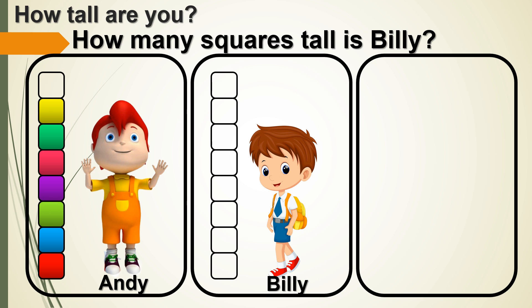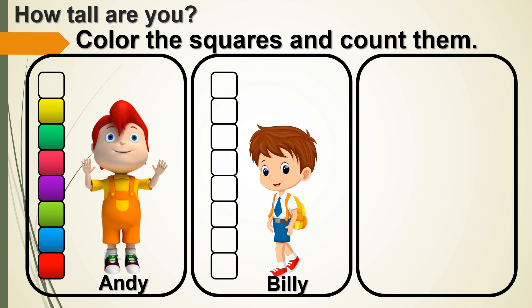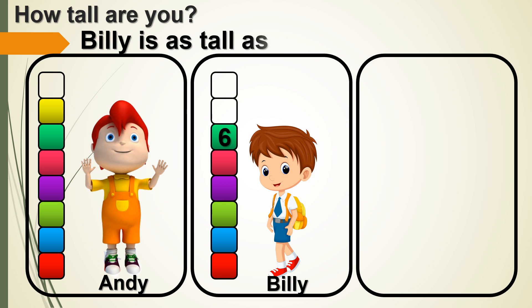Look at Billy. How many squares tall is Billy? Color the squares and count them. Yeah! Billy is as tall as 6 squares.